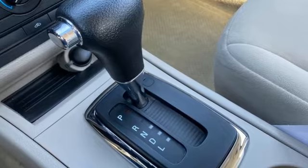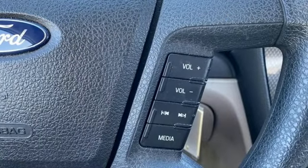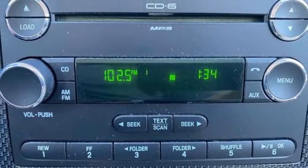New Car Test Drive remarks the Ford Fusion actually has presence — amazing in a segment where most cars blend in. Every generation has its Ford. This one's yours. Take it for a test drive today.